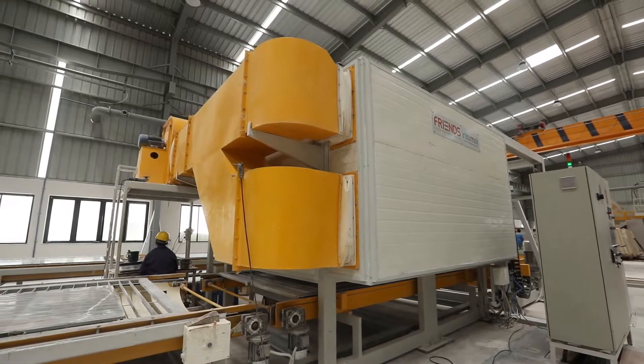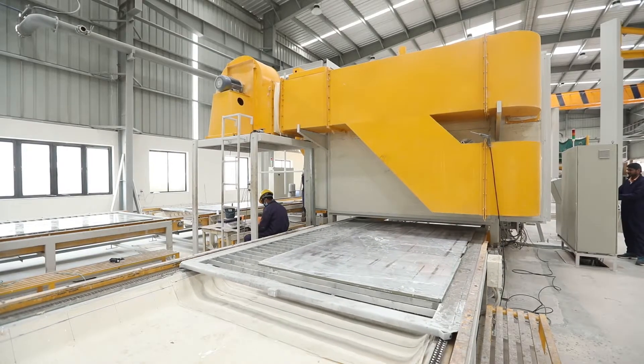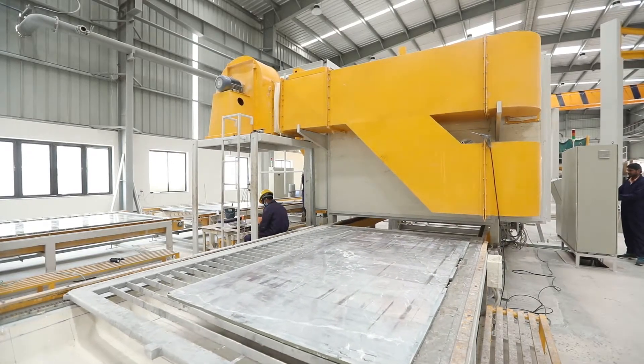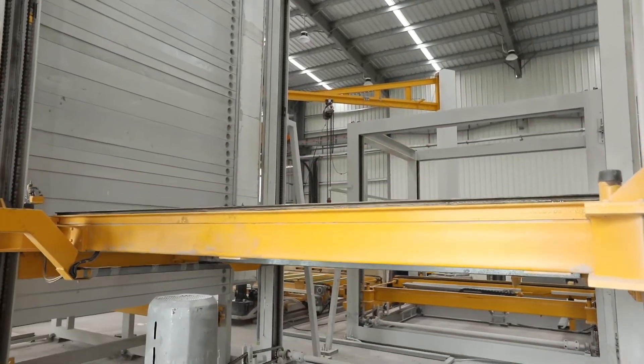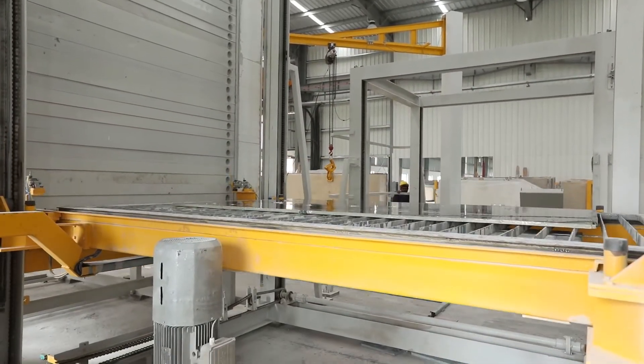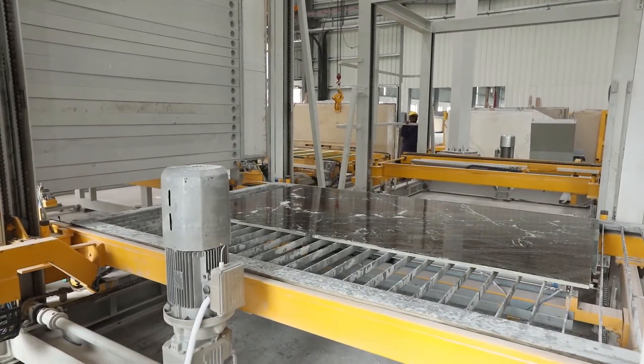The highly insulated tower oven is heated using high-capacity blowers, ensuring minimum heat loss and low running and electricity costs. The elevator moves on four pillars, ensuring superior rigidity, minimum vibrations, and high-speed movement.